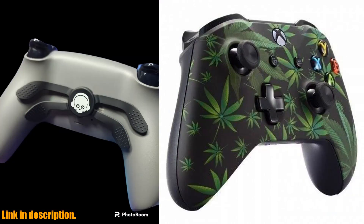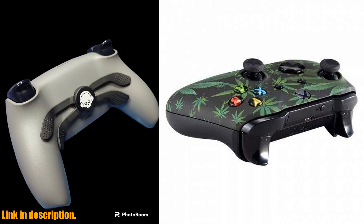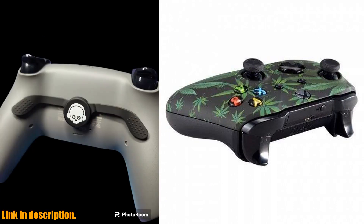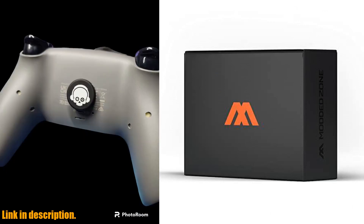With the MZ Titan chip and app, you can make those adjustments yourself whenever you want, with just a few quick taps on your phone. That means you always have the best functionality, no matter what game you're playing.